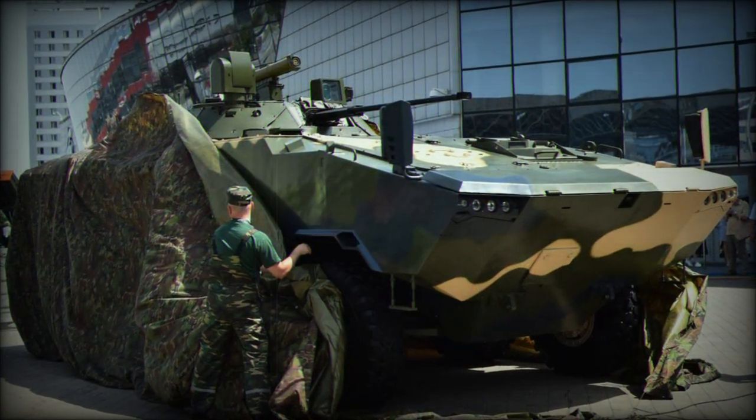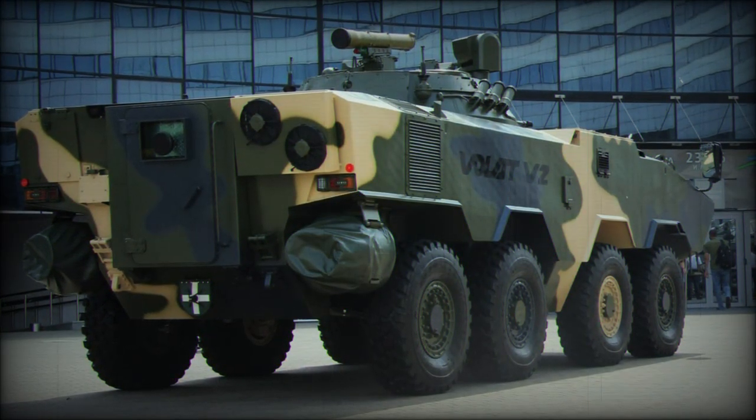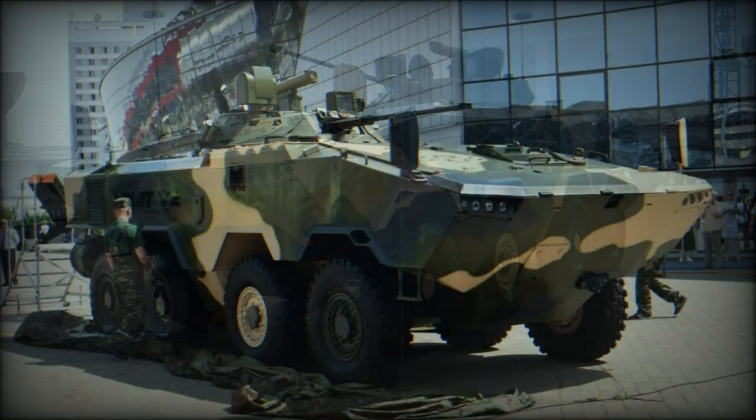Furthermore, its overall design is superior to that of the Russian BTR-82, which is a further evolution of the Soviet BTR-80. The front arc of the Volat V2 reportedly withstands hits from 12.7mm rounds, and all-round protection is against 7.62mm armor-piercing bullets and artillery shell splinters.